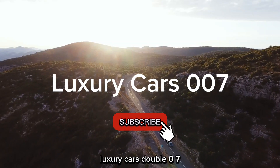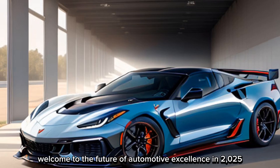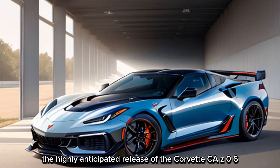Welcome back to my channel Luxury Cars 007. Welcome to the future of automotive excellence. In 2025, Chevrolet has once again redefined performance with the highly anticipated release of the Corvette C8 Z06.